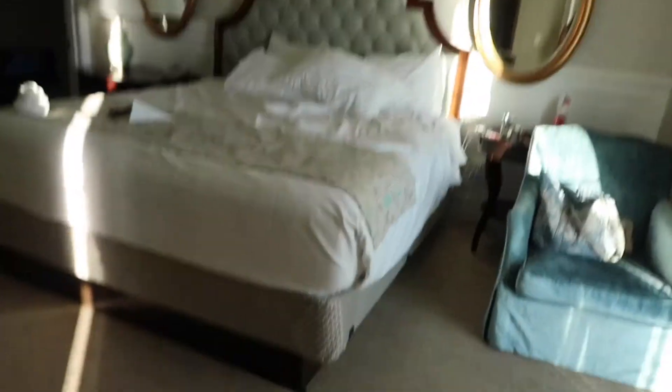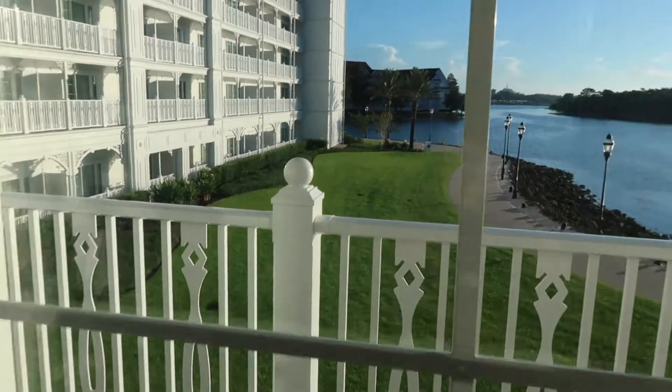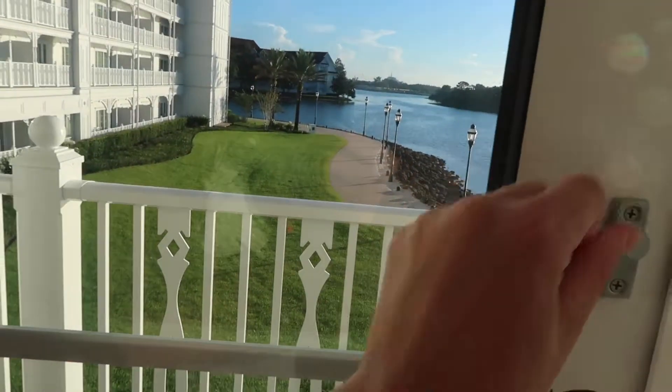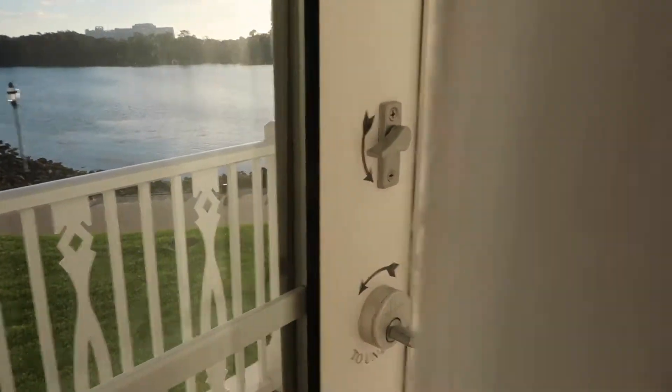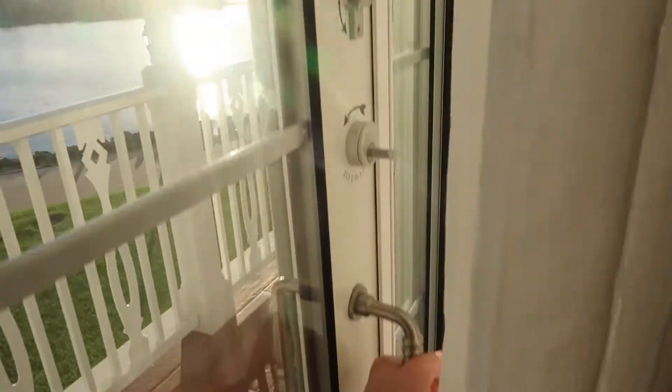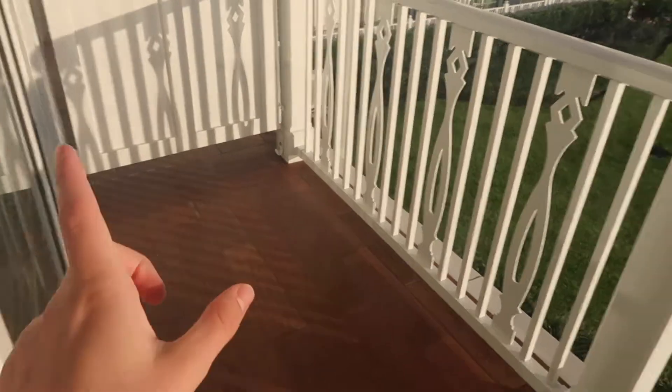So this is the bedroom. It's got a king bed, TV, like a little desk area. And then there's the balcony — I'll go out there now to show you. So this is the balcony. It's like two distances, we're calling them, counting between the poles.